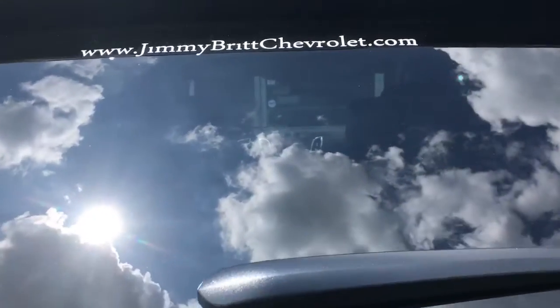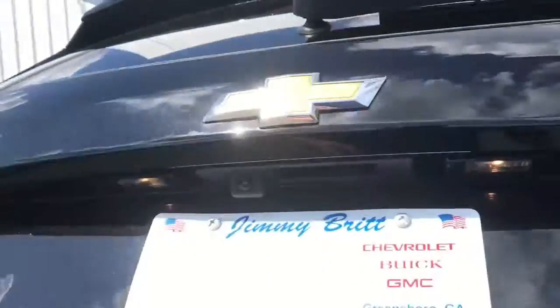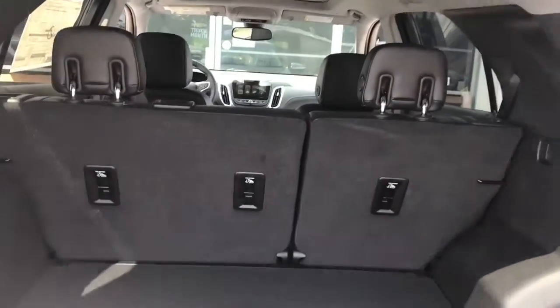Here in the back, you have your powered liftgate. The rear seats easily fold down for extra storage.